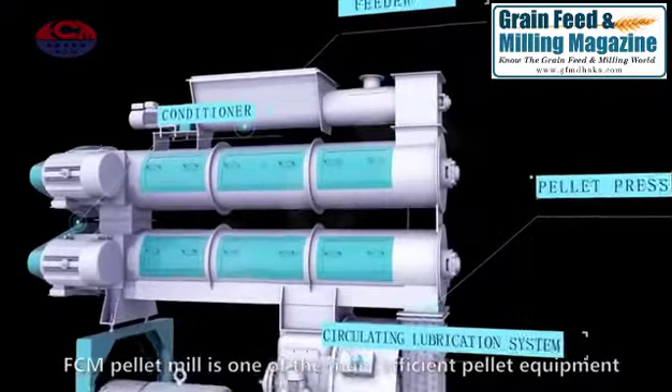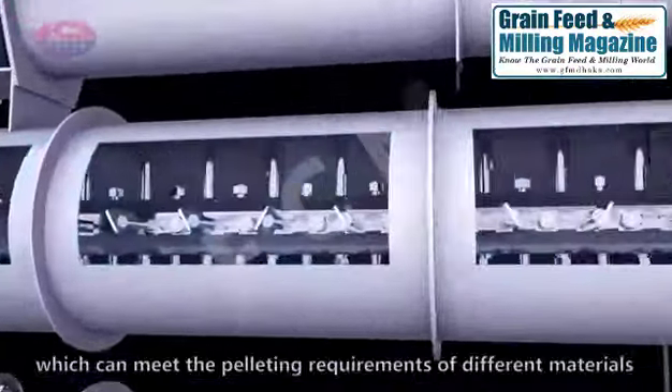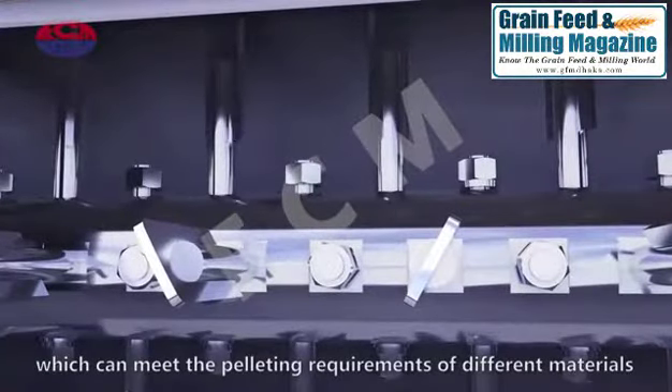The FCM pellet mill is one of the most efficient pellet equipment, which can meet the pelleting requirements of different materials.